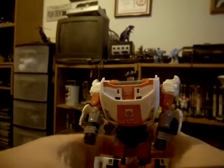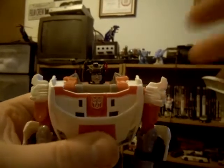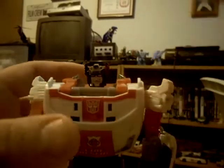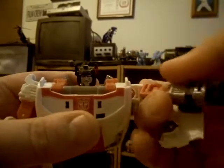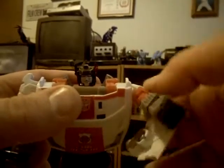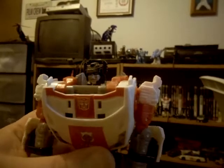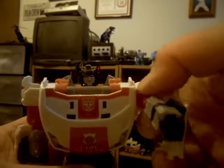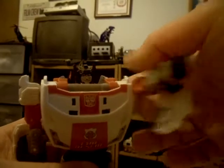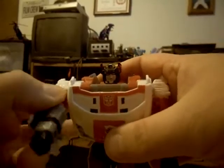Ladies and gentlemen, here is Red Alert in robot mode. Very good-looking robot mode. The problem with my figure is that the arms are severely loose, but I don't mind because my old G1 Red Alert had the exact same problem - he also had very loose arms. So this really brings back character to my original G1 Red Alert.